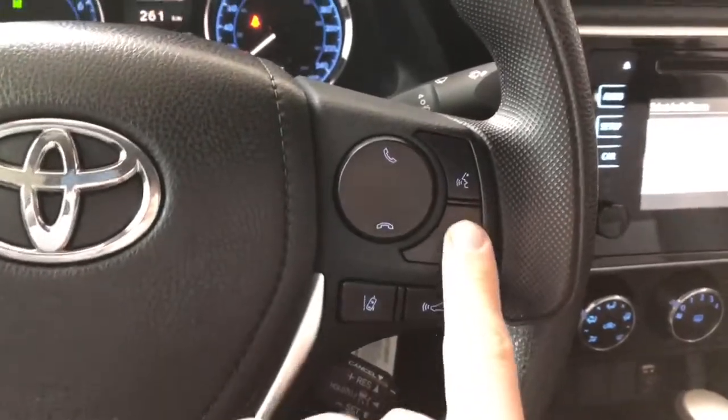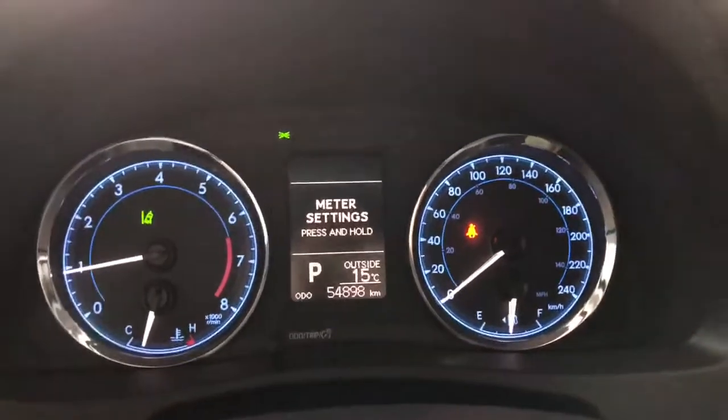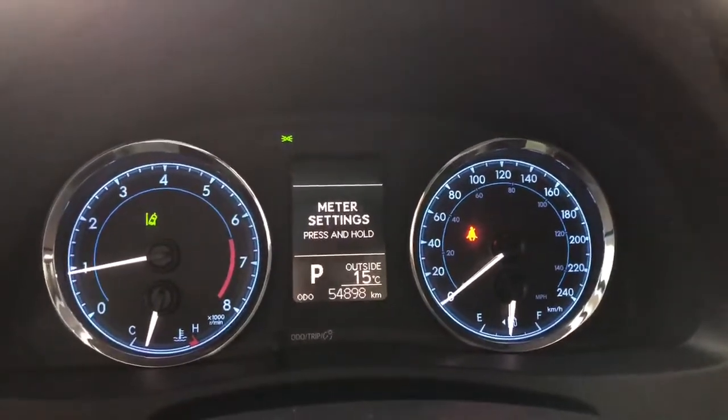You also have this display button. This allows you to cycle through your multi-information display, where you can also see this Corolla has 54,890 kilometers on it.